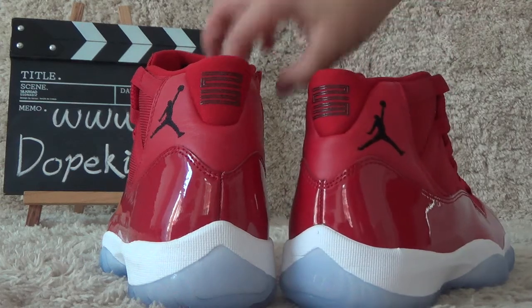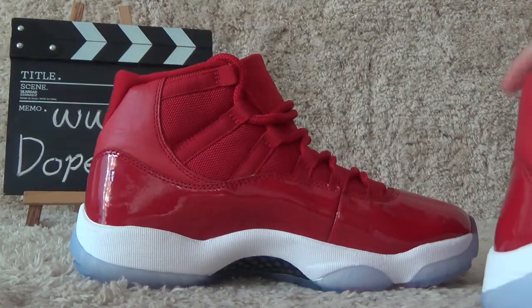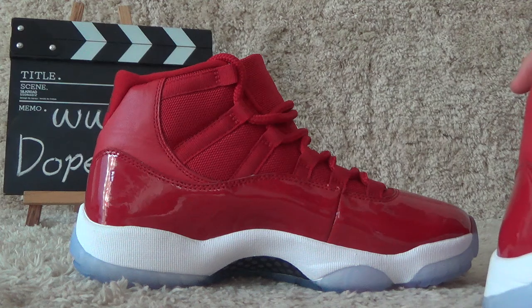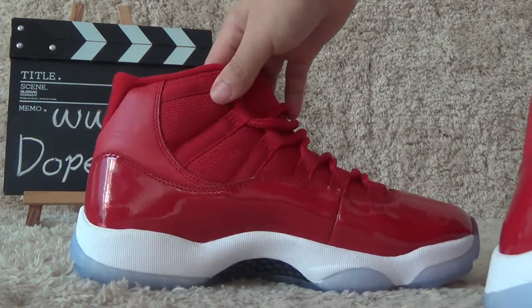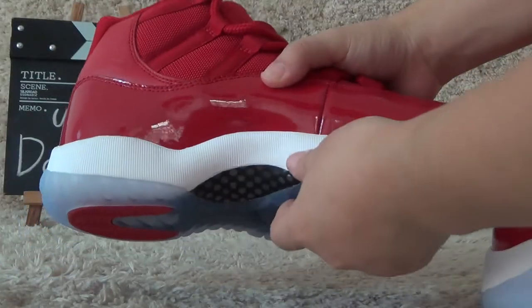Now let me show you another side. Here it is clear and red color. The shoes also use real carbon fiber.